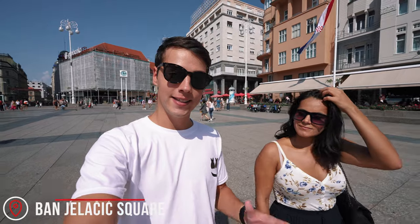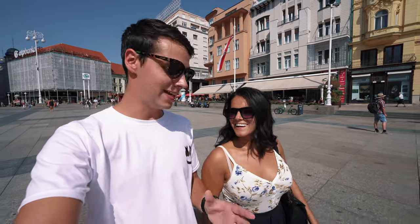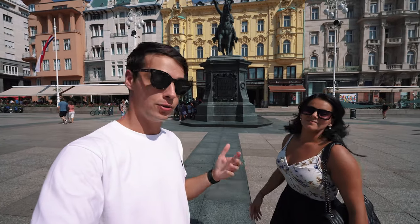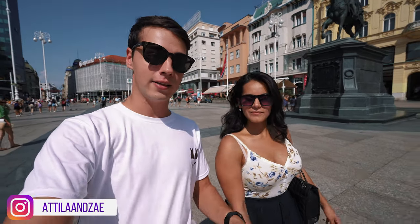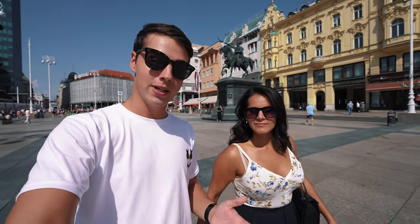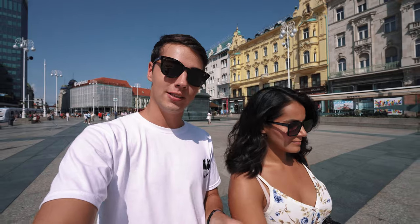We are starting off this vlog in the central square here in Zagreb, called Ban Jelacic. We don't know Croatian so we'll end up butchering the pronunciations, but this place is named after a famous politician and you can see his big statue right there behind us. Just by being here you can already get a very good vibe of the architecture. It's one of the smallest capital cities in all of Europe, which makes it easier to explore everything by foot.